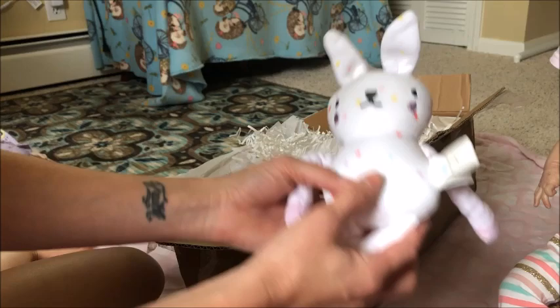It's a little bunny lovey. Look how cute!